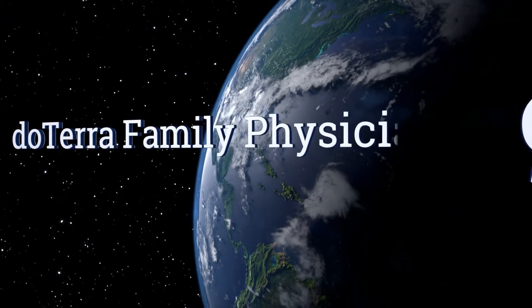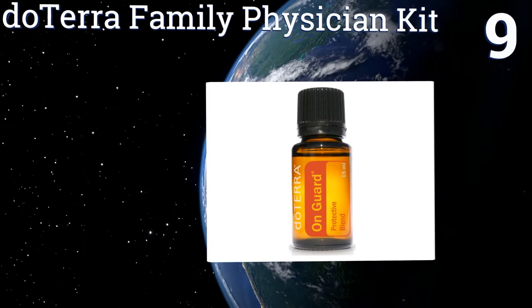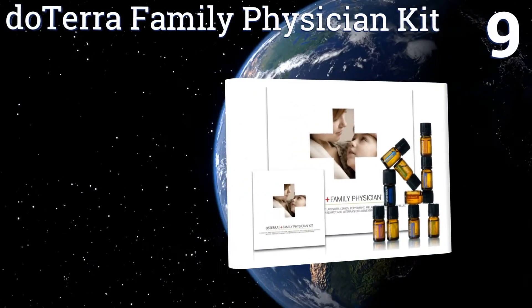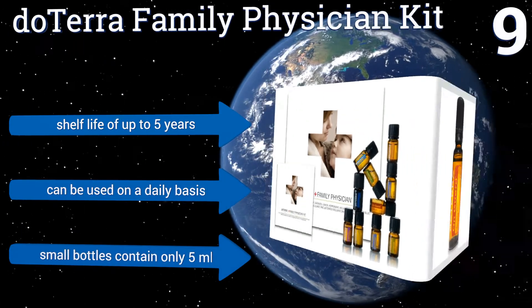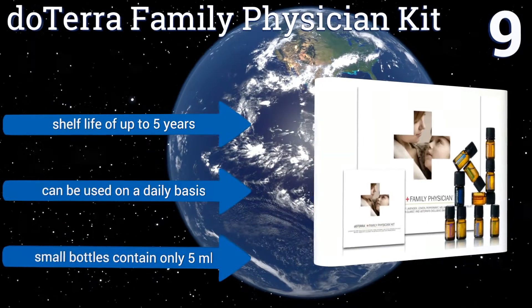At number 9, the Dutera Family Physician Kit includes 10 options that will allow you to help your family with many health issues, from breathing problems to digestive ailments. It also comes with tips to guide you toward the most effective treatments. They have a shelf life of 5 years and can be used on a daily basis, but the small bottles contain only 5ml.